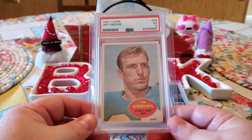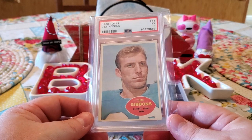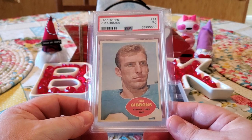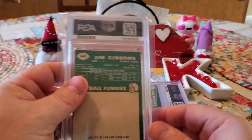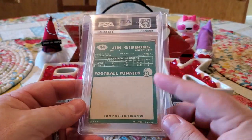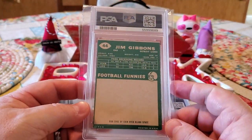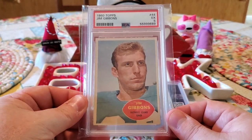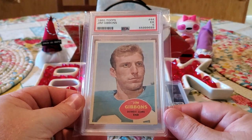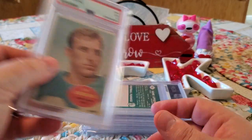Our next one is coming from Jim Gibbons. Got a five. Former Detroit Lion. Again, you can see it's centered pretty well. Here's the back — you can see this one had been rubbed because you can see the little comic there. But from what I remember, this was such a great deal I couldn't pass it up. That's why I ended up going with it. So a five — cannot complain with that.